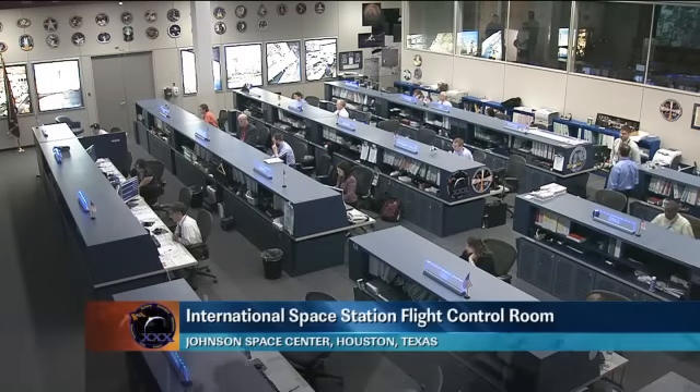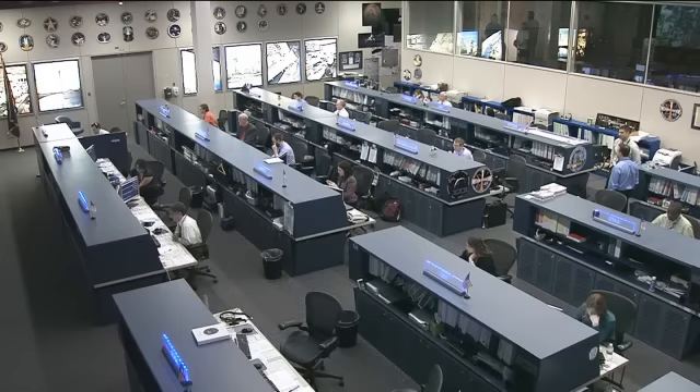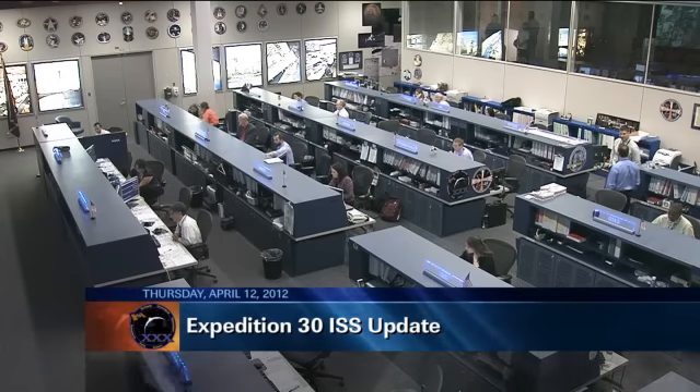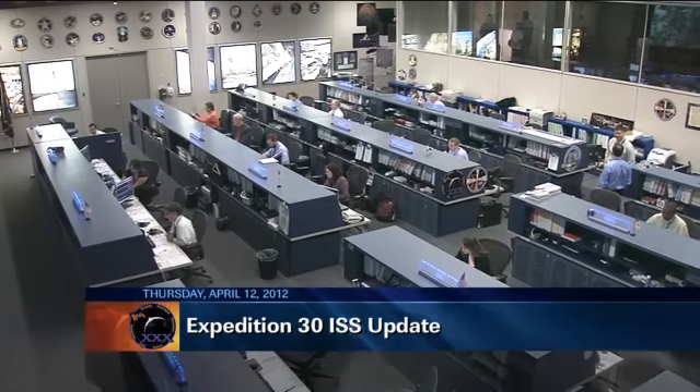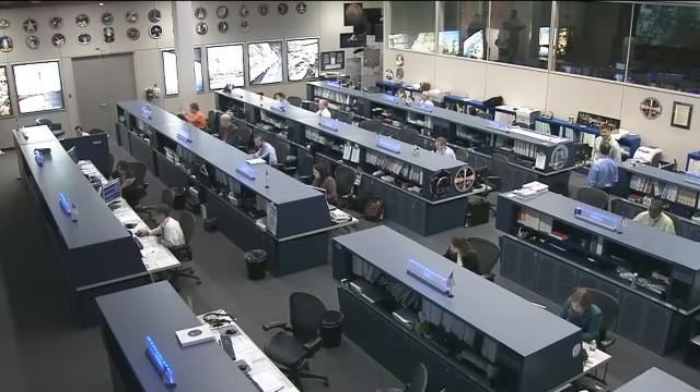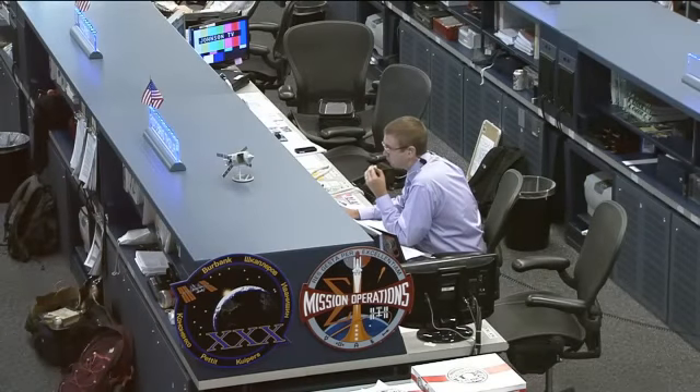This is Mission Control Houston. Welcome to today's ISS update. It is Thursday, April 12, 2012. You're looking at a live view inside the International Space Station's flight control room here at the Johnson Space Center. This is the Orbit 2 team inside Mission Control. Today's flight director is Ed Van Sise, sitting at the middle console. The Capcom today is Jeremy Hansen.